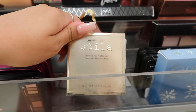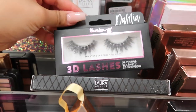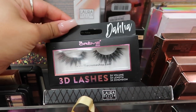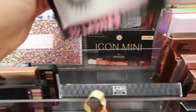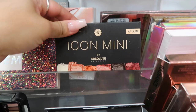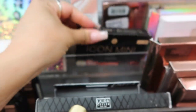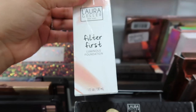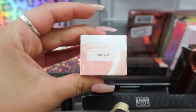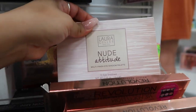I found a Laura Geller Tripping in Gold illuminator palette, a set of three for only $7. There's also a Stila hue highlighter for $10, 3D lashes by The Crème Shop in the style Dahlia for $5, and an Icon Mini by Absolute New York for $4. Laura Geller luminous foundation in Beige is $8.